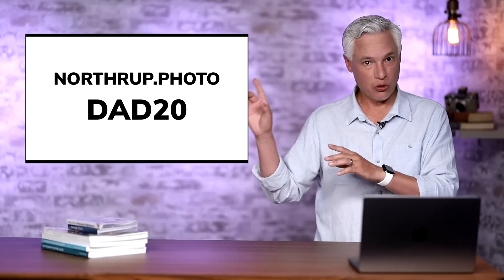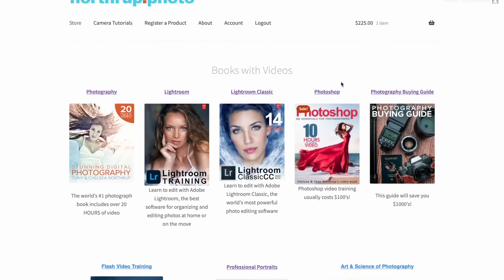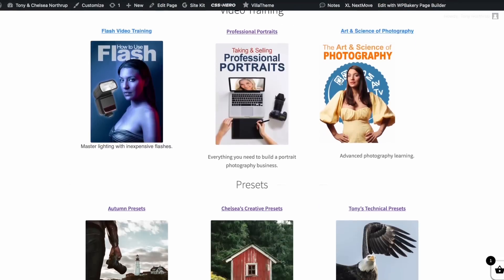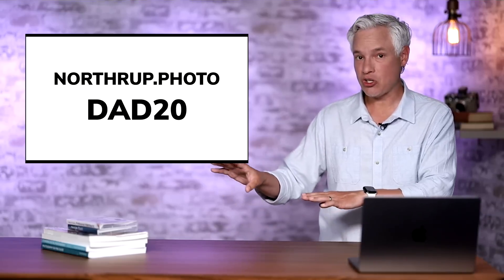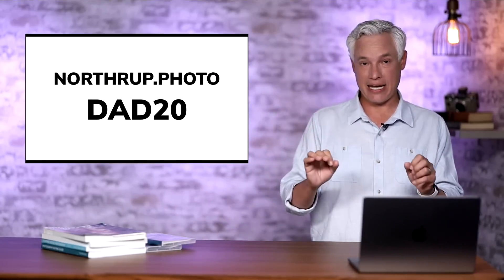Before we get started, a quick plug for Northrop.photo. For Father's Day you can use the coupon DAD20 and get 20% off our photography education, including lots of software processing but also things like the professional portraits training series, using flash, and the art and science of photography. Let's get right into it.